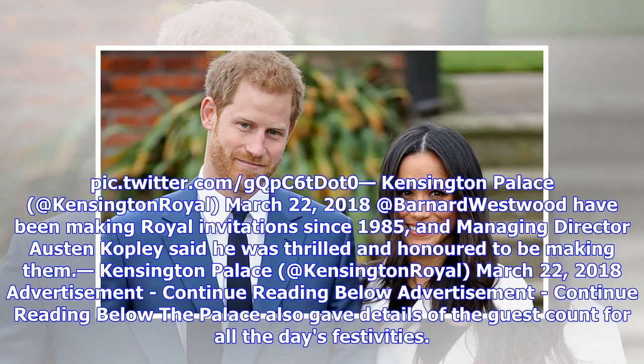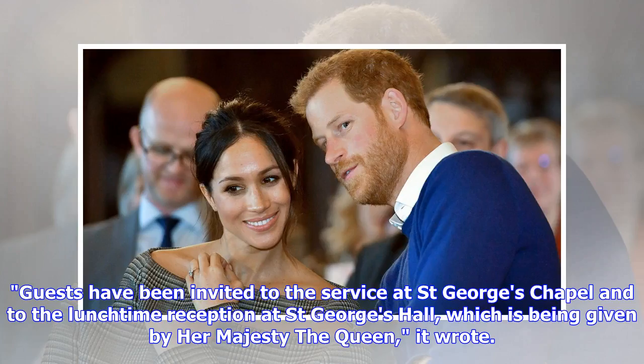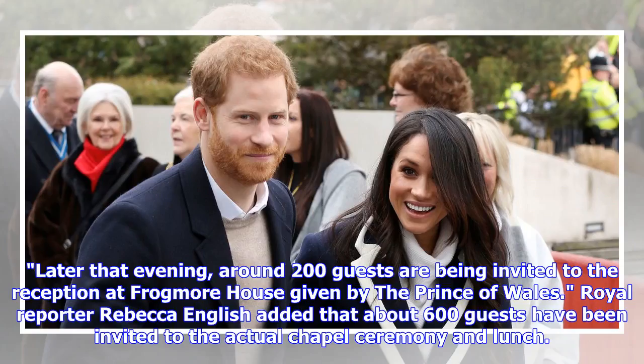The palace also gave details of the guest count for all the day's festivities. Guests have been invited to the service at Saint George's Chapel and to the lunchtime reception at Saint George's Hall, which is being given by Her Majesty the Queen. Later that evening, around 200 guests are being invited to the reception at Frogmore House, given by the Prince of Wales.